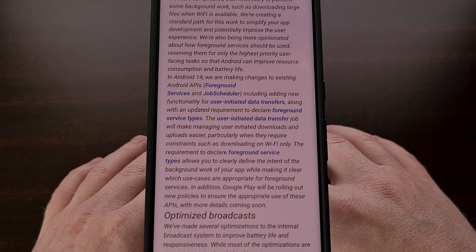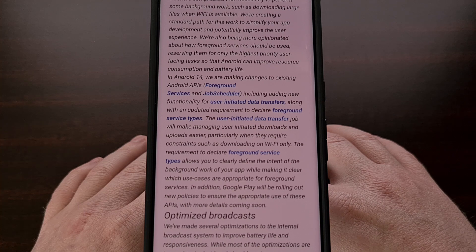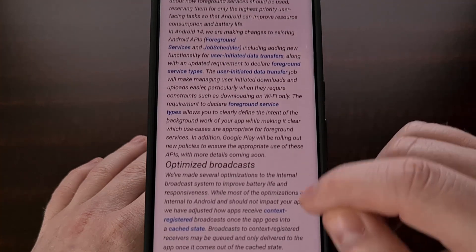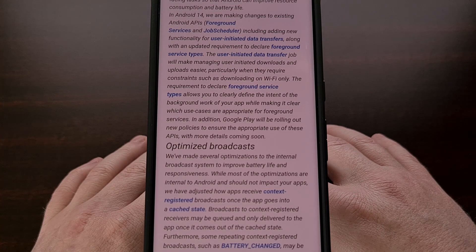Google has confirmed that the user-initiated data transfer job will make managing large uploads and downloads easier on the system, especially when they require constraints like downloading on Wi-Fi only. Android 14 will also make more judgments about how foreground services should be used, and believes that reserving them for only the highest priority user-facing tasks will allow the operating system to improve resource consumption as well as battery life.